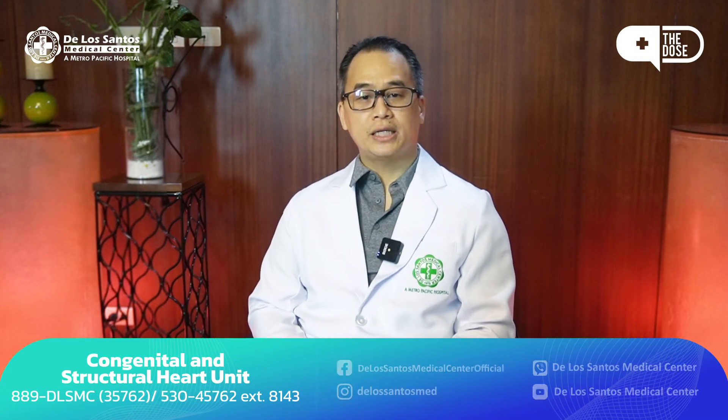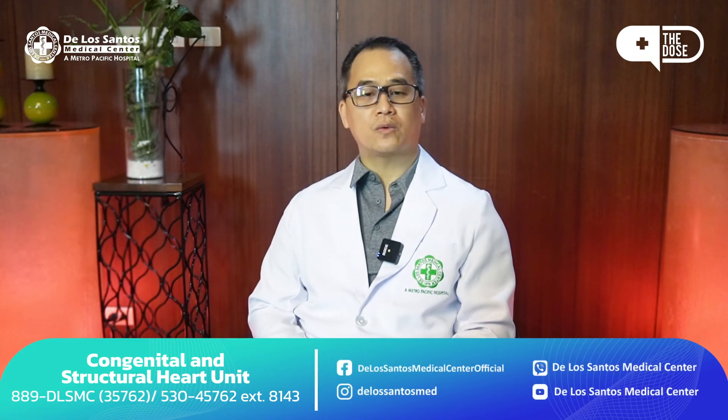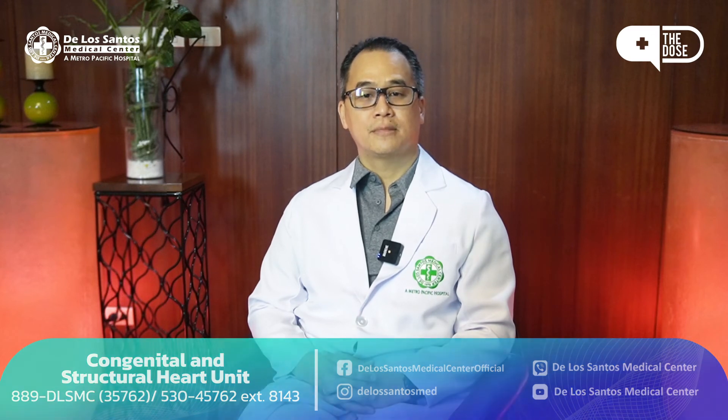Get your daily dose of healthy information and follow us on our social media platforms. Again, thank you. This is Dr. Dexter Eugene Cheng. Thank you for watching.